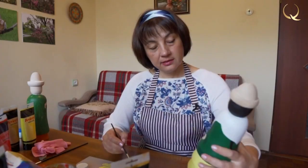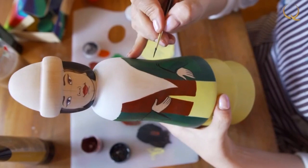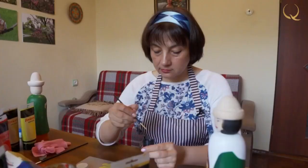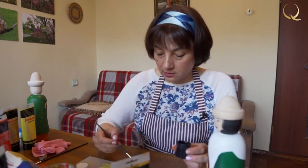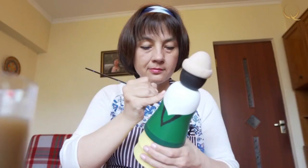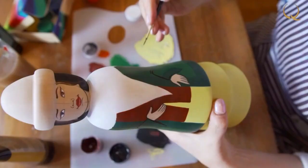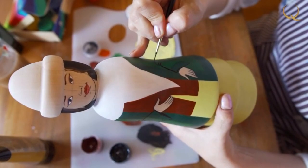A face has already been made here, and now I will make the hands. To do this, I take darker paint. With a change of color, the master continues to bring the souvenir to life, drawing all the small details — the belt decorations and jewelry.